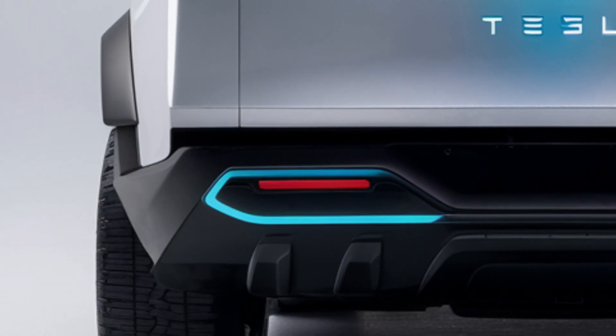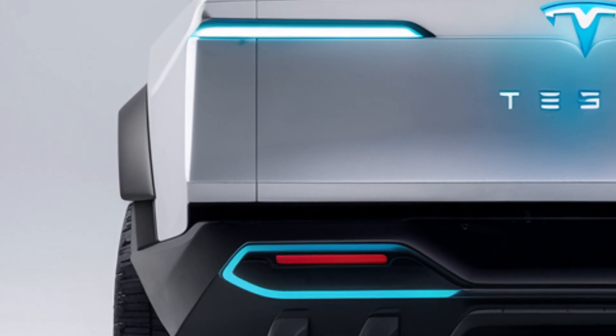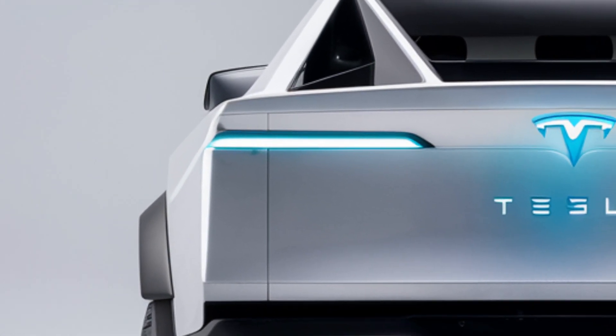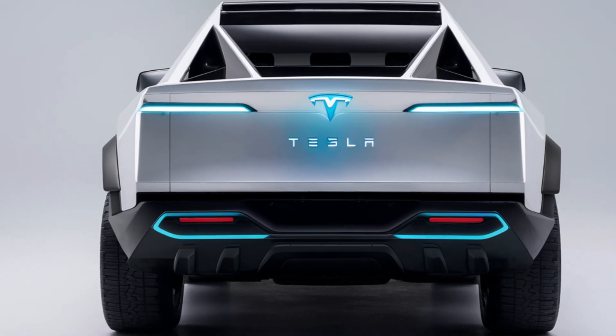So, is the 2025 Tesla Cybertruck worth the hype? With its unique design, exceptional performance, and advanced technology, it's certainly making a statement in the electric vehicle market. Let us know in the comments what you think about the Cybertruck and if you'd consider adding it to your garage.